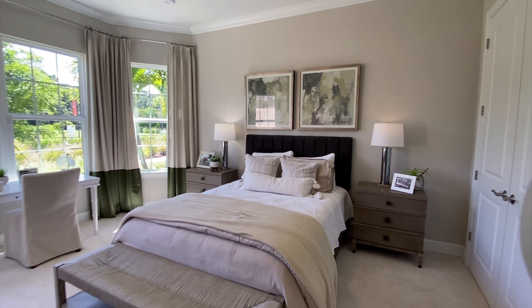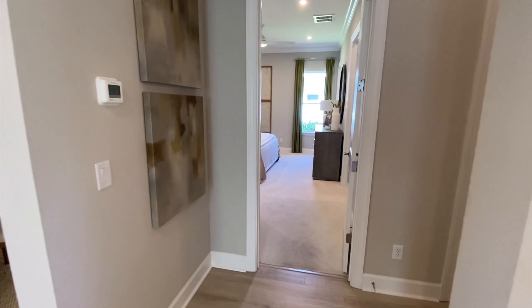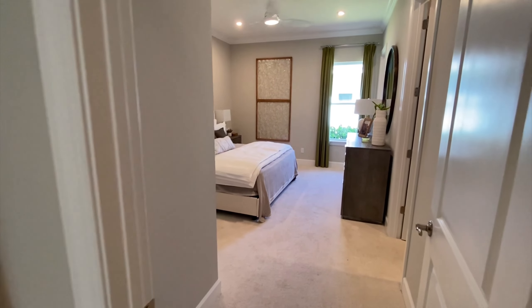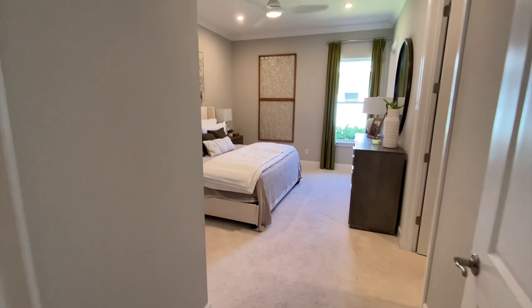As you notice, the floors are a luxury vinyl plank — a little easier on the feet, a little warmer, especially in the chilly months, which there's not too many of in Florida.